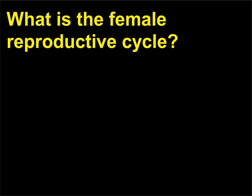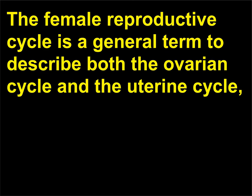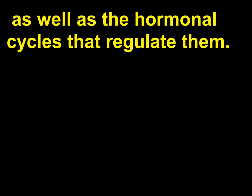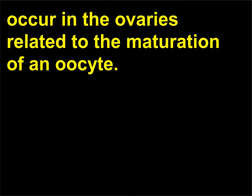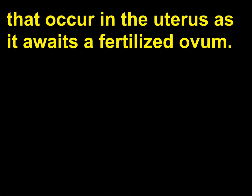What is the female reproductive cycle? The female reproductive cycle is a general term to describe both the ovarian cycle and the uterine cycle, as well as the hormonal cycles that regulate them. The ovarian cycle is the monthly series of events that occur in the ovaries related to the maturation of an oocyte. The menstrual cycle is the monthly series of changes that occur in the uterus as it awaits a fertilized ovum.